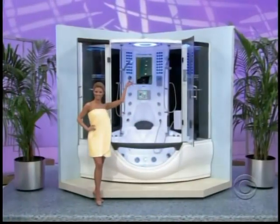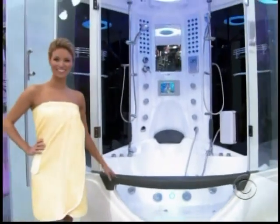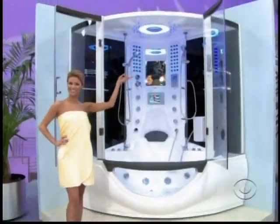Steam shower, TV, hands-free phone, stereo system, and much more. Wow — her husband doesn't want you to come with it. Sorry, Amber.